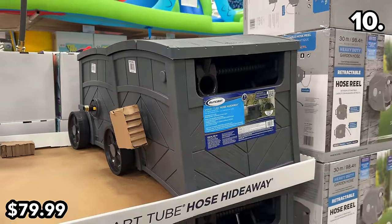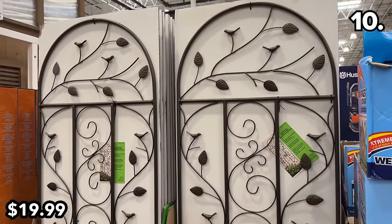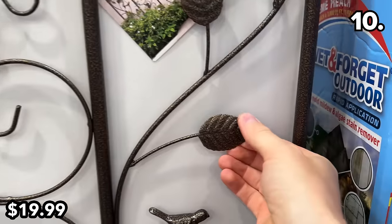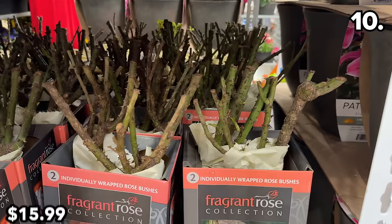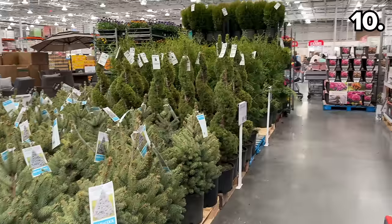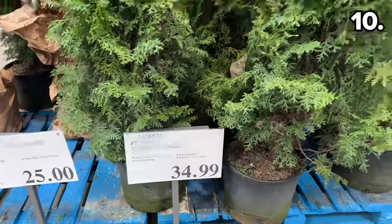This metal garden trellis at $20 is a no-assembly-required, powder-coated Costco find. This two-pack of one-gallon rose bushes at $16 was of very high interest to my wife.